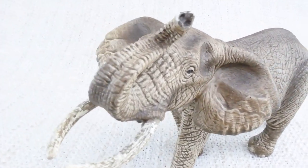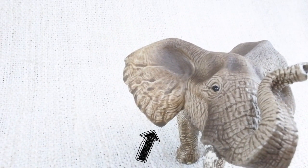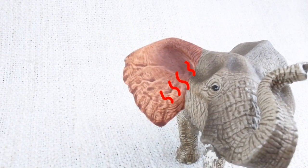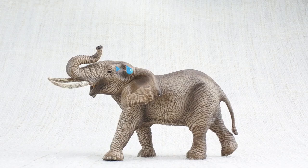Elephants have very big ears, much bigger than yours. They use these to cool down — warm blood flows into them, which then releases heat into the environment. If the ears aren't cooling enough, they'll also use their trunk to spray water on their back. Ooh, refreshing!